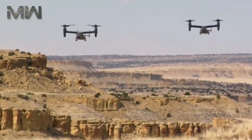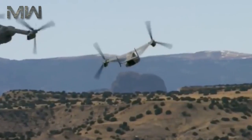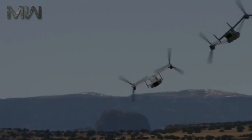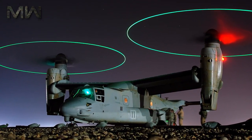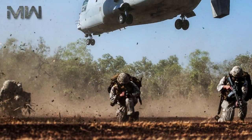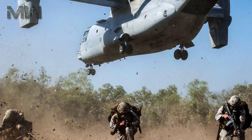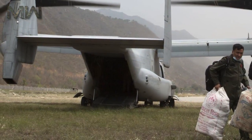The Bell Boeing V-22 is the world's first production tiltrotor aircraft, successfully blending the vertical flight capability of a helicopter with the speed, range, altitude, and endurance of an airplane. This unique combination provides the warfighter with an unprecedented advantage, allowing more effective mission execution and realization of missions previously unachievable with one aircraft.